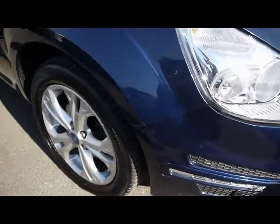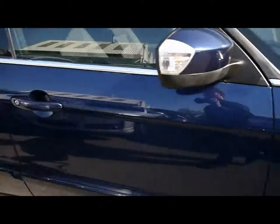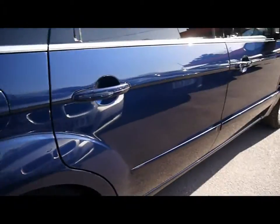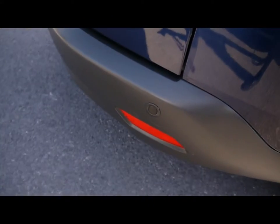Features include front parking assist sensors, 17 inch alloy wheels, great condition bodywork, and rear parking assist sensors.